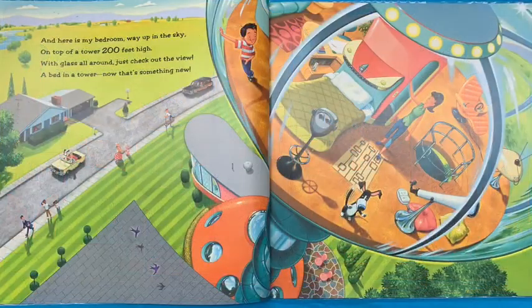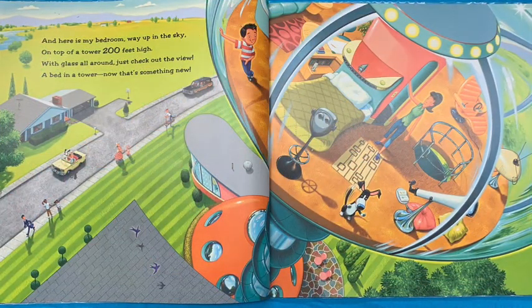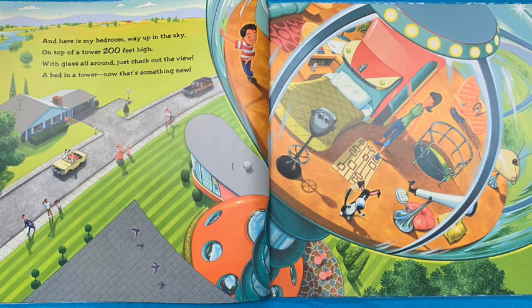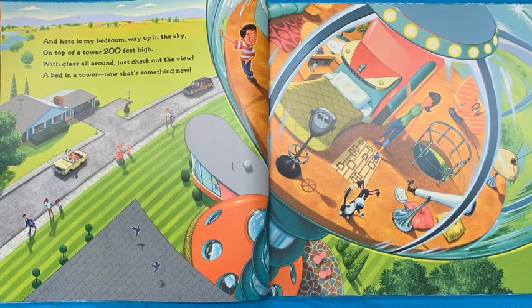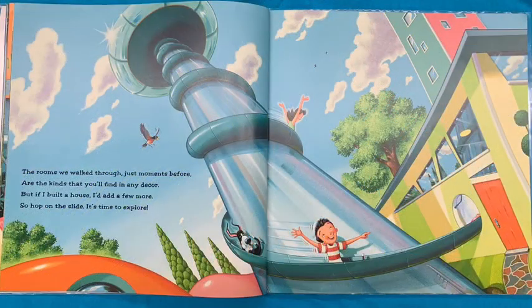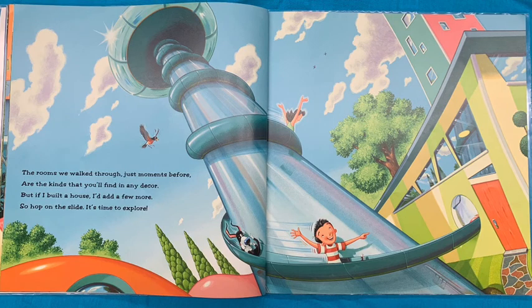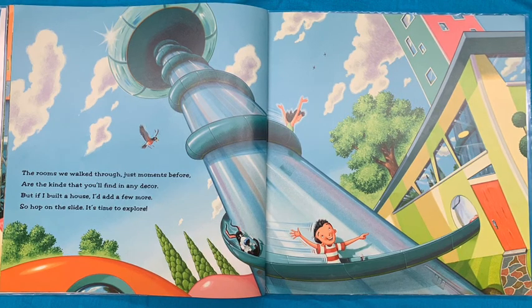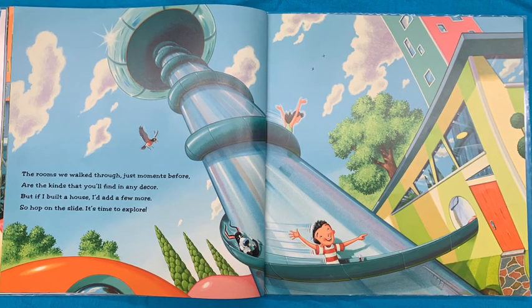And here is my bedroom, way up in the sky, on top of a tower 200 feet high. With glass all around, just check out the view. A bed and a tower, now that is something new. The rooms we walk through just moments before are all kinds that you find in any decor. But if I built a house, I'll add a few more. So hop on the slide. It's time to explore.